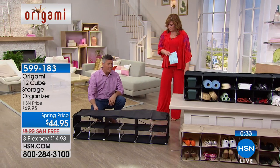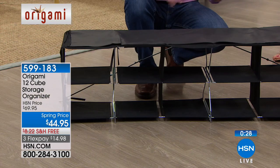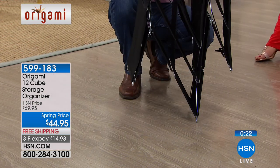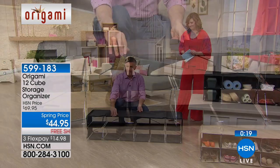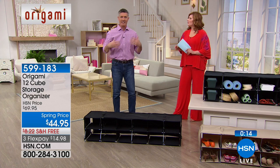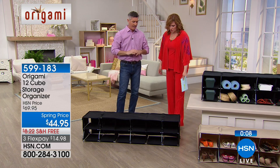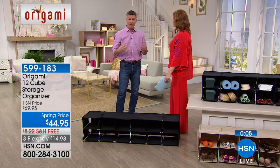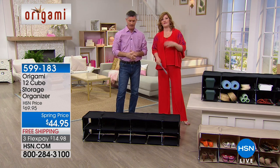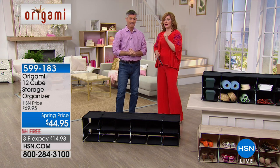Even if you're doubling up shoes because each cubby is so big, or using it in the garage — that's my area of expertise and I always need to get organized out there. Closets, outside in the garage, the mudroom area — it's amazing. This won't get dirty; if shoes are wet you can bring them in. What about gloves, scarves, hats? If you have a coat rack it goes right underneath. You can even color coordinate. Item number 599-183, black or khaki. Peter, thank you so much.